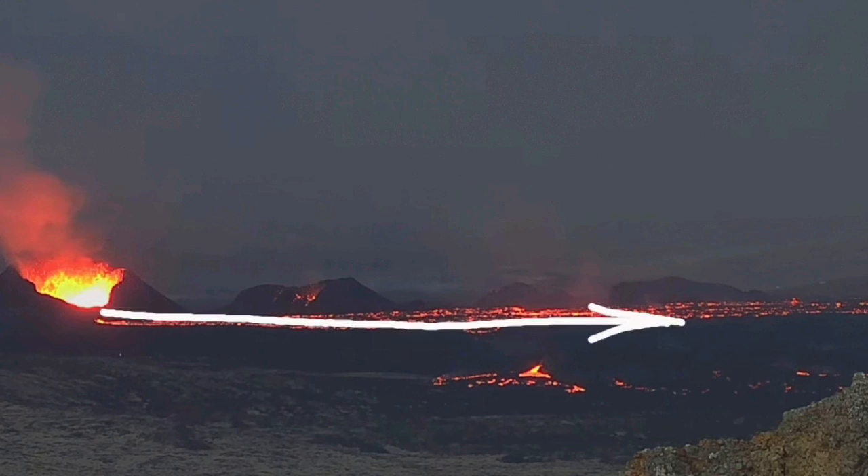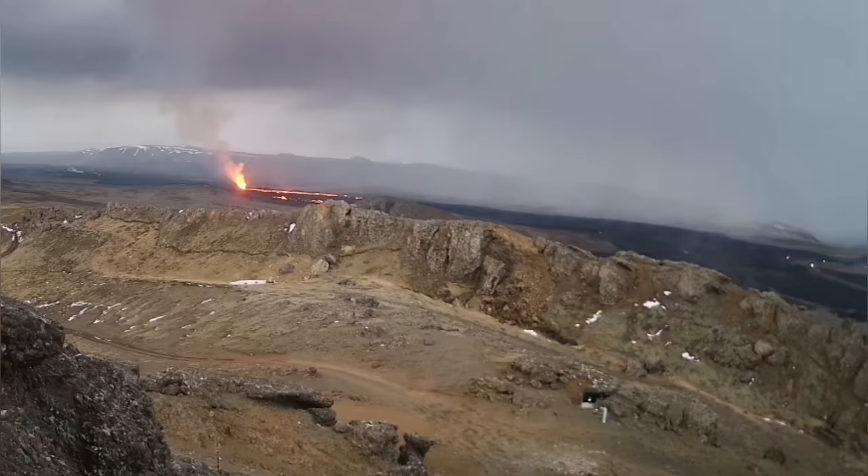We are seeing signs of the lava flowing sideways because there is no way for it to be pushed further, but mostly the general direction is toward the south, toward Grindavík.